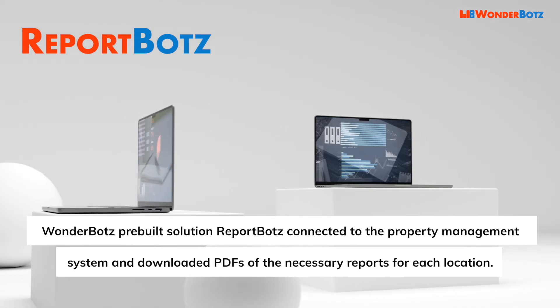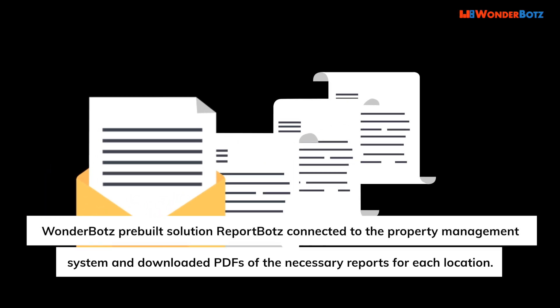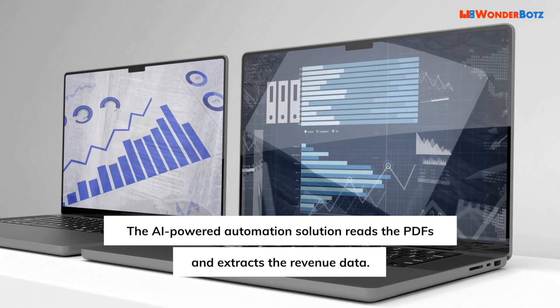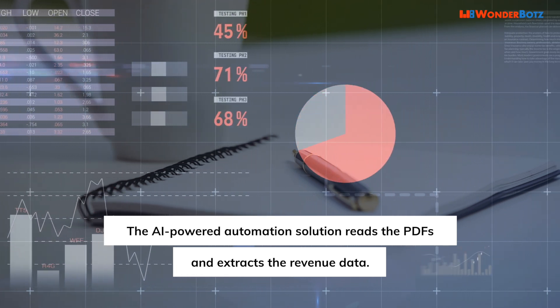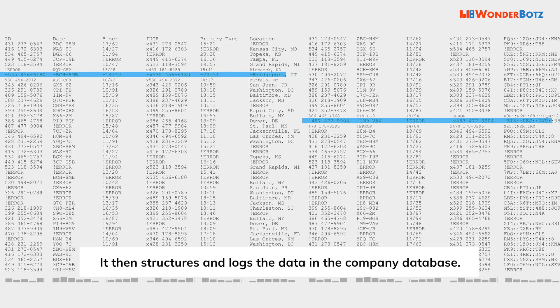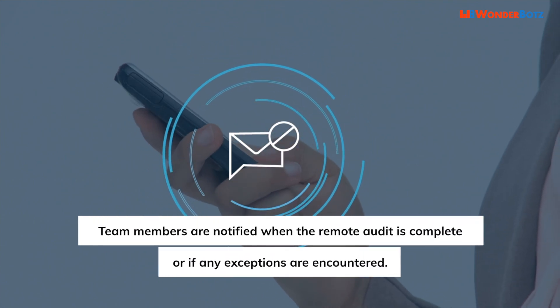WonderBot's pre-built solution with ReportBots connected to the property management system and downloaded PDFs of the necessary reports for each location. The AI-powered automation solution reads the PDFs and extracts the revenue data, then structures and logs the data in the company database. Team members are notified when the remote audit is complete or if any exceptions are encountered.